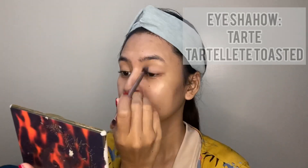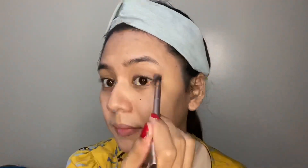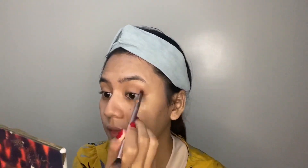And this is it — let's start makeup! For me, I do eyeshadow first before foundation. I'm using the Tartlet Toasted palette from Tarte. I'm using S'more Shade for my base, then add Kashmir on your crease to create a shadow effect. Add Cozy Shade on the outer lid, then Warm Shade on the crease again to make your eyes lively.